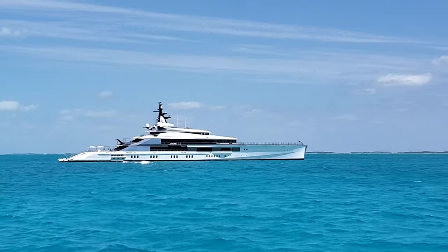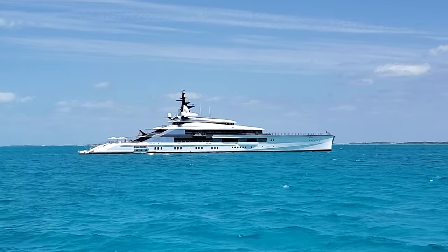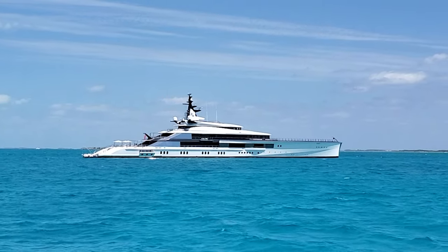Good morning. We just left Staniel Cay. We picked up our friends Rebecca and Alfredo. They're with us for a couple of days and we're heading up to Wardrick Wells. We're sailing beautifully — it's just a great sailing day. I'm not really a huge fan of powerboats, I'm just a sailboat person. But we're passing this powerboat that's really amazing. This is Bravo Eugenia — 375 feet long. Now that's a boat.